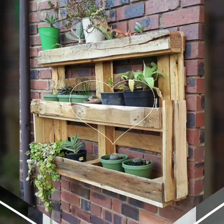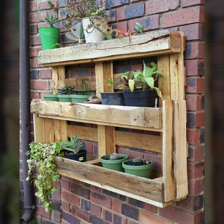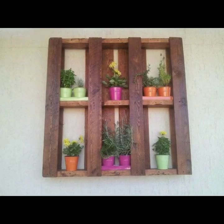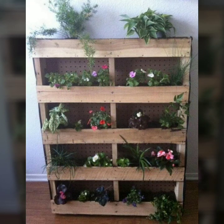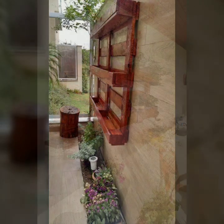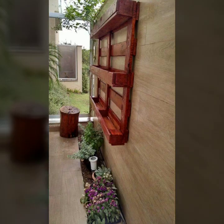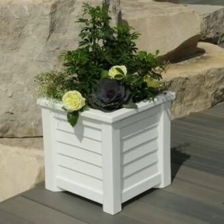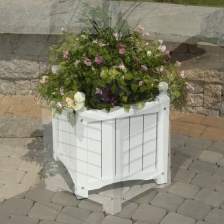If you want to buy these very beautiful designs, I will tell you some website names like AliExpress, Etsy.com, and Amazon. You can buy these very beautiful projects online easily at very reasonable prices on these websites.